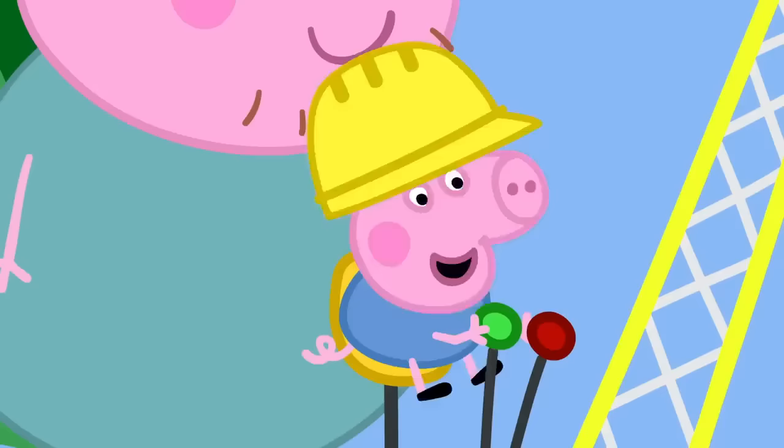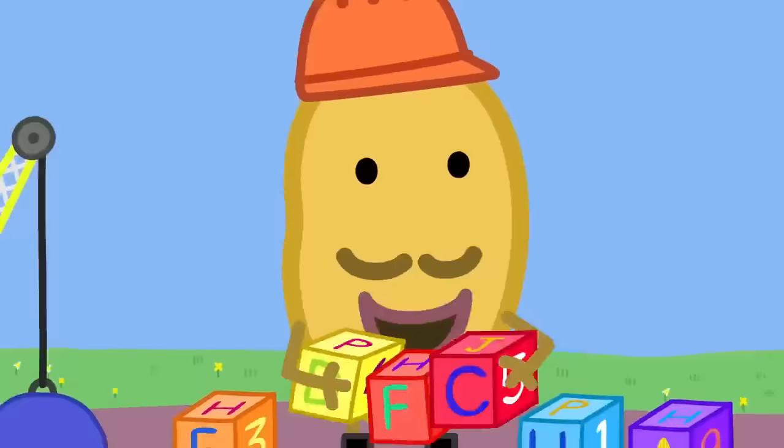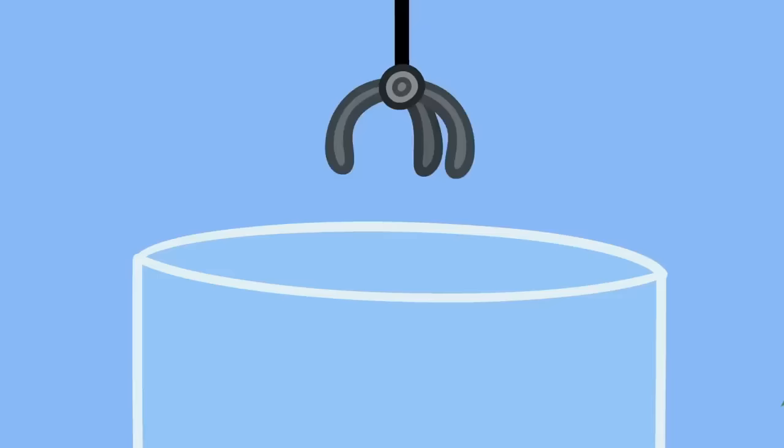George! You naughty piggy! Building things up, then knocking them down. It's all part of the fun at Digger World.